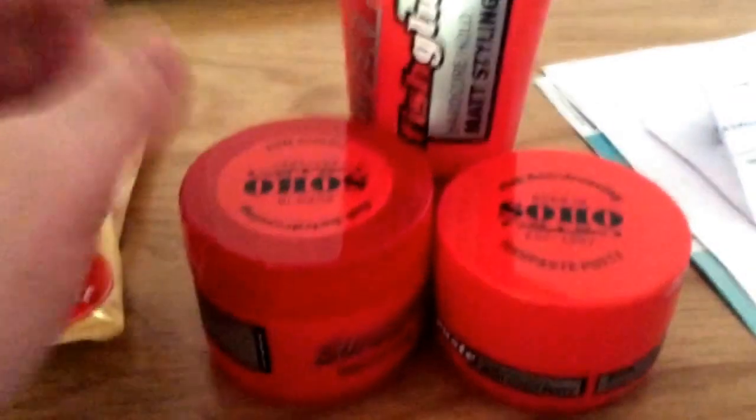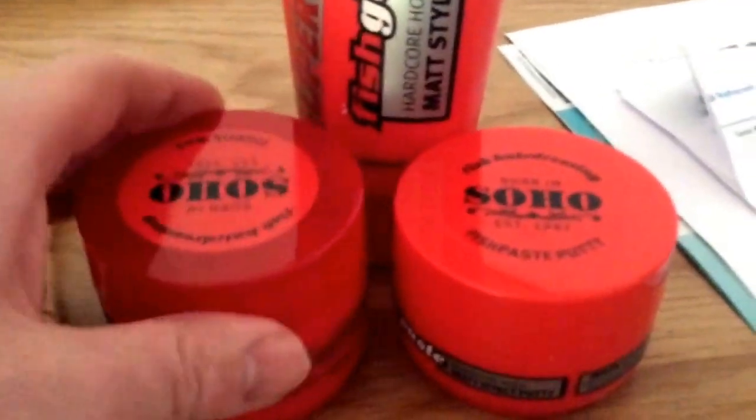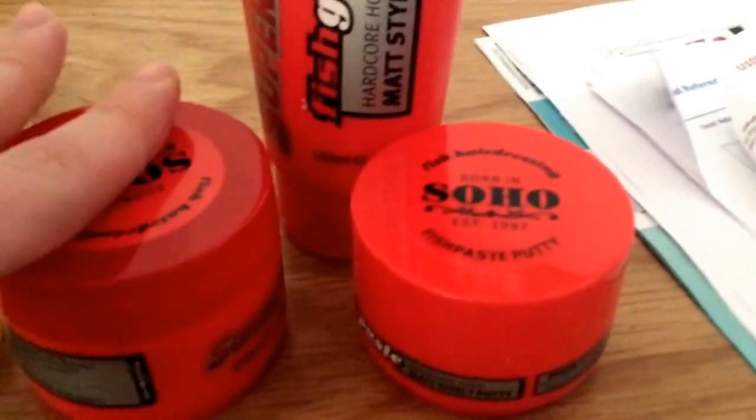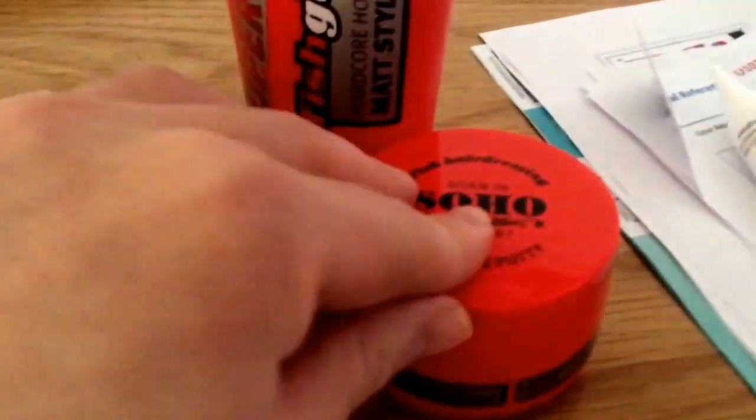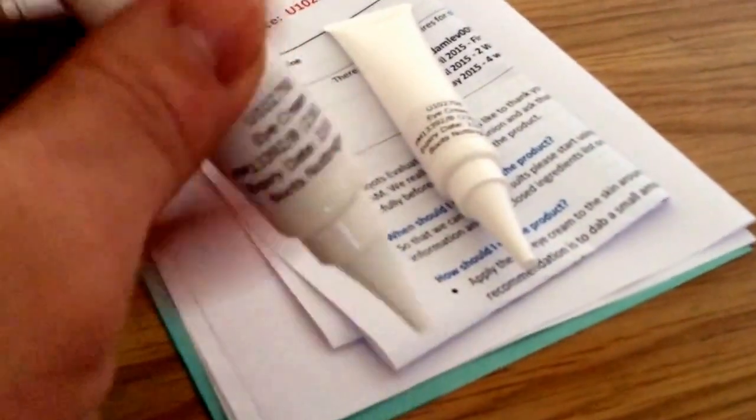Next, this is from Buzzagent - it's hair gel from Fish. There's three products there. And this was from Boots - it's just some eye cream, again that's to try.